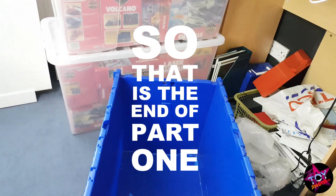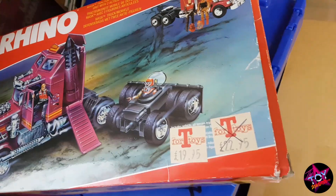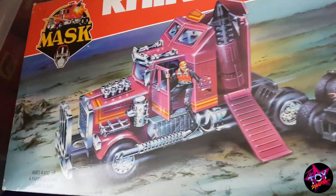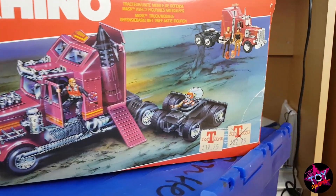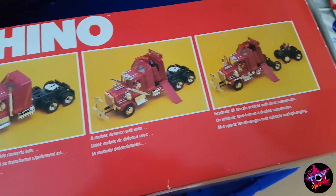That is part one of my MASK collection. Thank you for viewing guys, I really hope you enjoyed it — it's been a lot of fun going through these boxes. It's been an absolute pleasure for myself. Again, thank you for viewing. Remember, hit subscribe and you can check out all the latest videos.